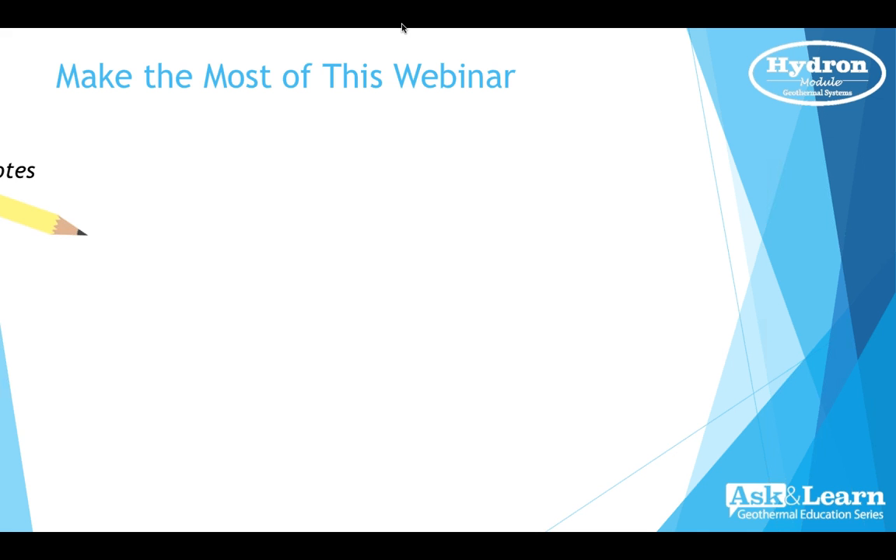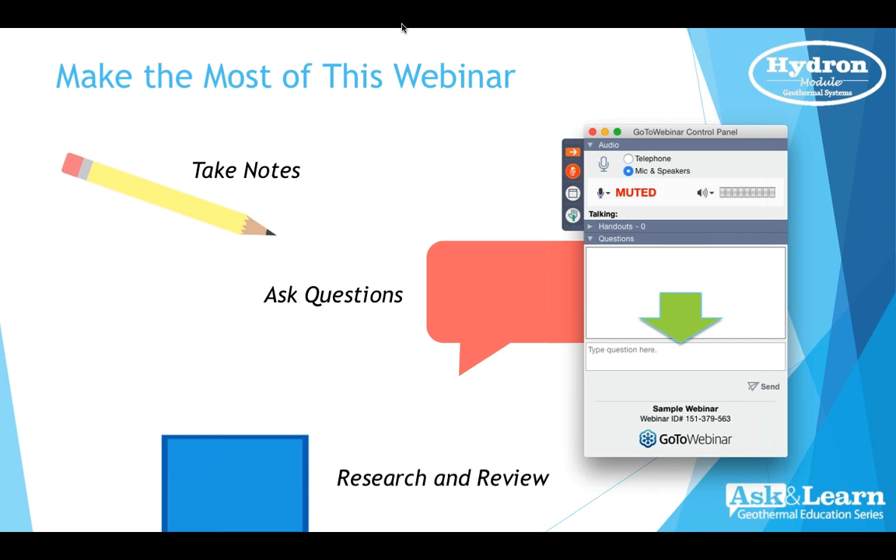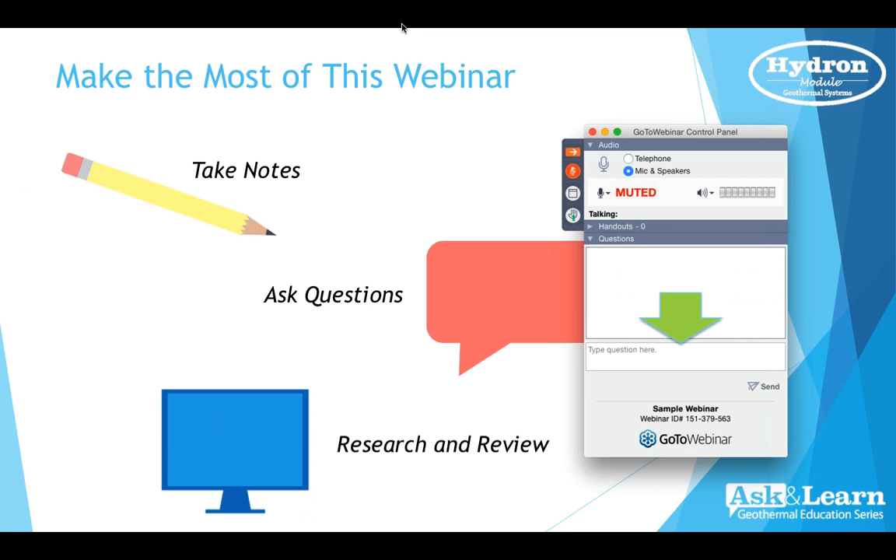Here's how to make the most of this webinar: first, feel free to take notes. Second, feel free to ask any question. You'll see a small box on the right-hand side of your screen labeled 'Questions' — type your question there and hit Send or Submit. It will show up on our screen, and at the end of the webinar we'll be happy to answer those questions for you. You get to research and review anything about Enter Tech and Hydron Module, and we're here to answer your questions.